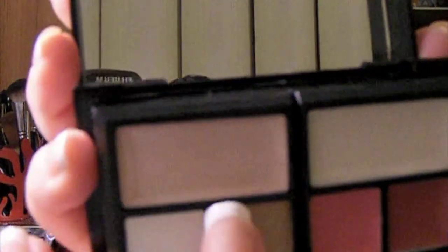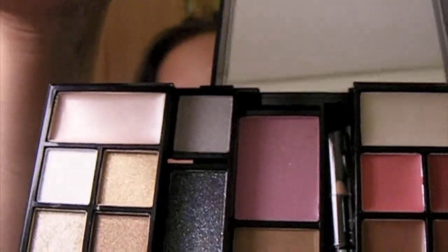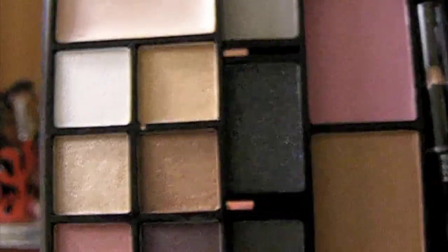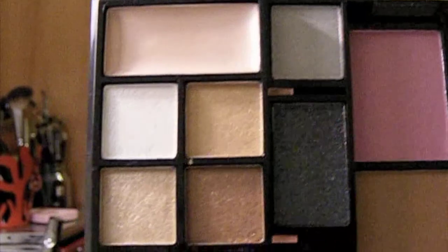It comes with six shadows, six lipsticks, a shimmer gloss, and what I think is a highlighter for the brow bone or maybe a cream shadow. When you open this side, you get smoky shades, a blush, and a bronzer — kind of cool. You can definitely complete a full look with just this side.